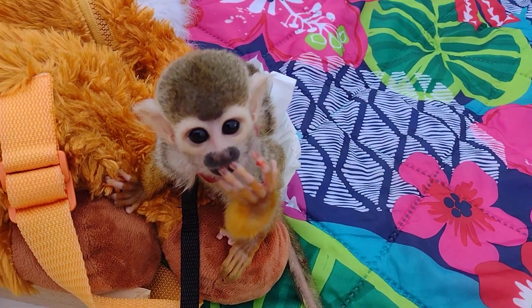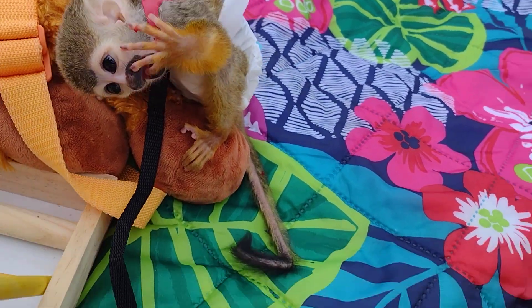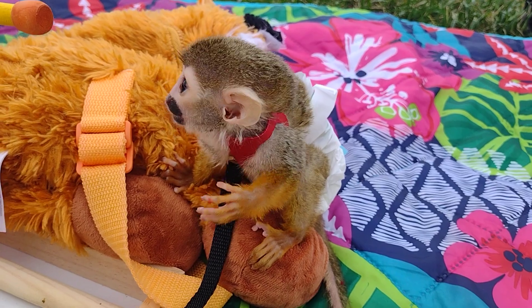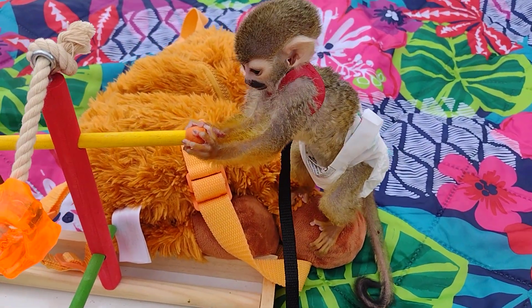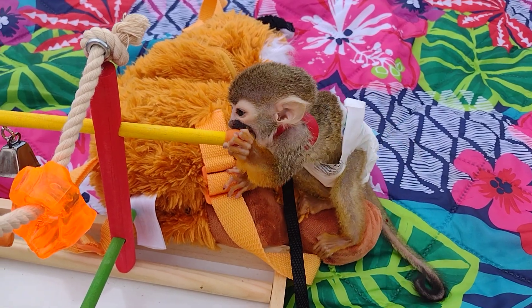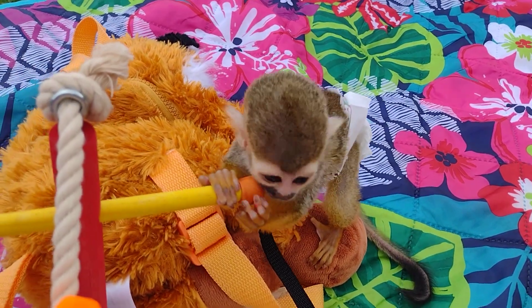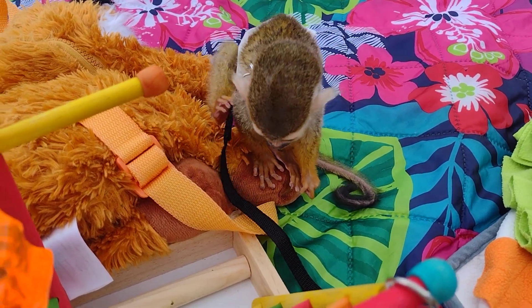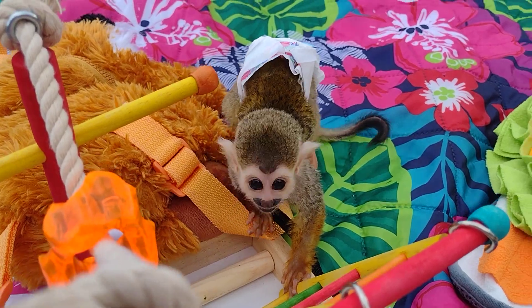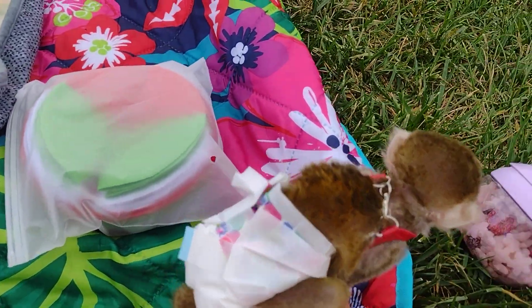Hi. Hi, Bonnie. And you have to be careful if you have any colored band-aids on your fingers because they'll think that you're trying to feed them. They notice pretty quickly it's not food, but, you know.